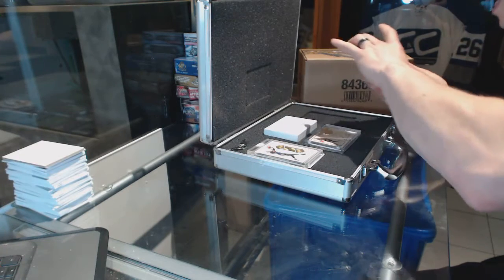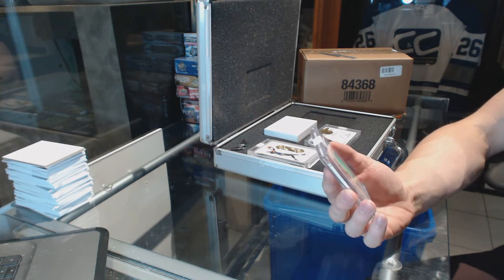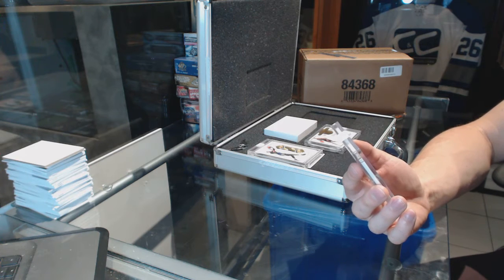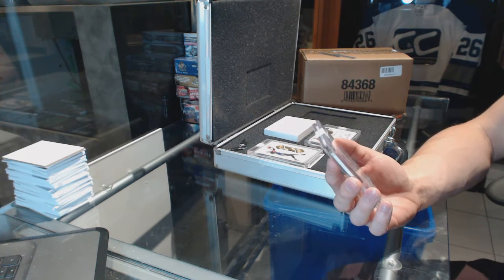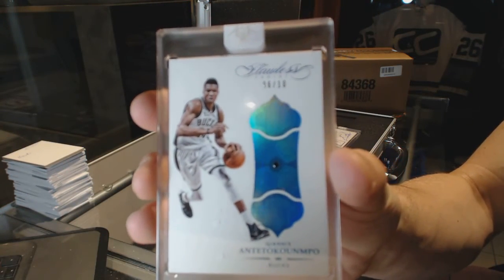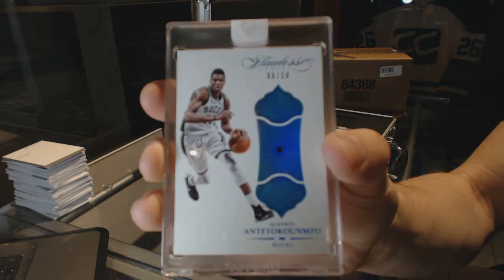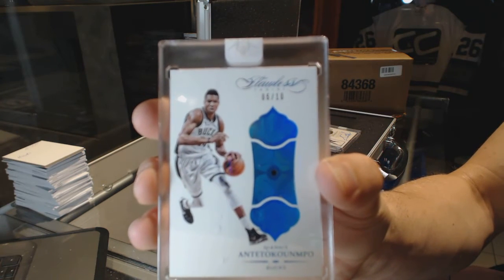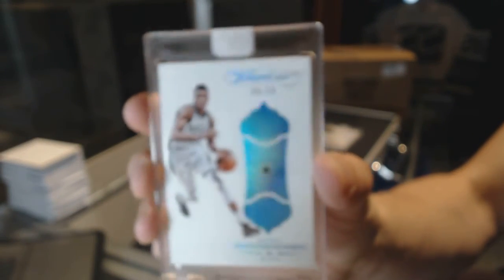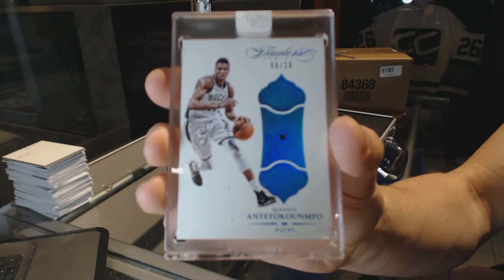And we've got a base diamond blue, numbered 6 of 10. I'm going to apologize ahead of time — I've heard his name pronounced a million times and I still can't say it properly. Giannis Antetokounmpo. 6 of 10, the Greek Freak. Can I just say that? Is that easier? Because that's a sick card. 6 of 10, blue diamond.